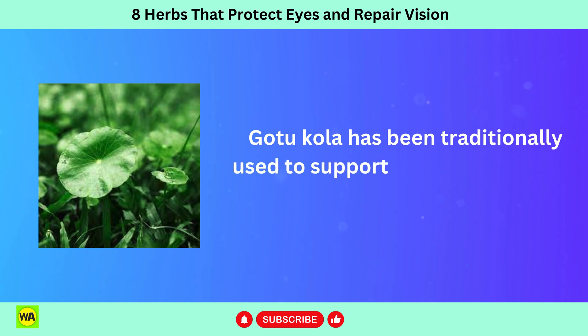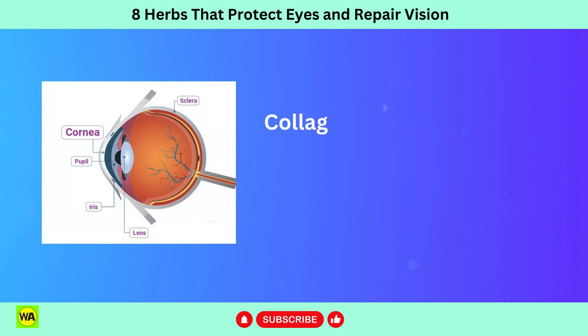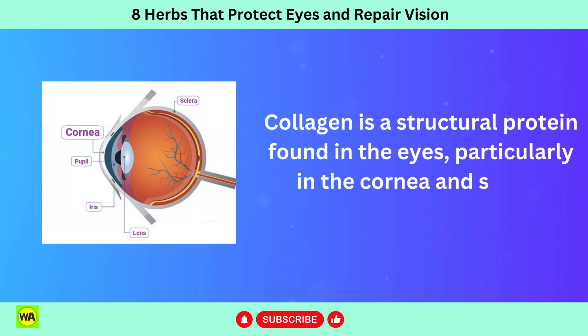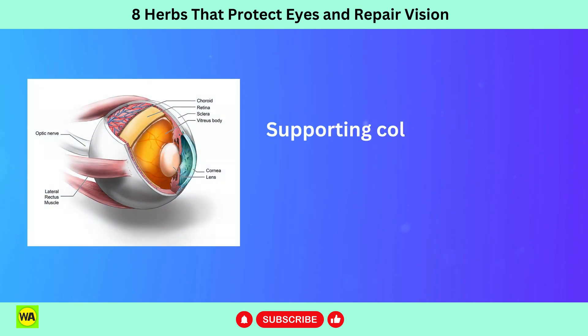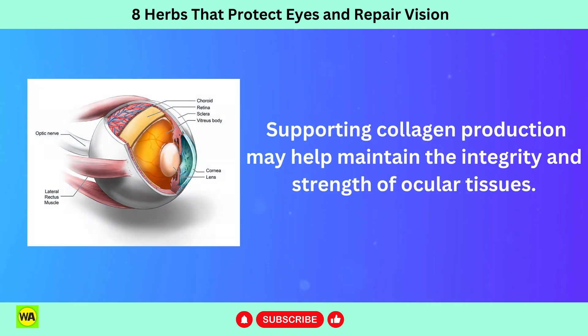Gotu Kola has been traditionally used to support wound healing and promote collagen production. Collagen is a structural protein found in the eyes, particularly in the cornea and sclera. Supporting collagen production may help maintain the integrity and strength of ocular tissues.